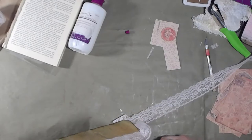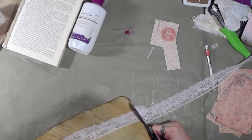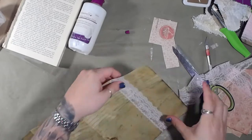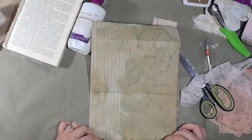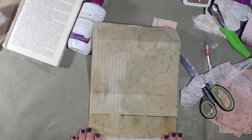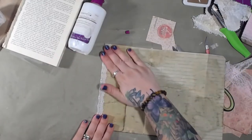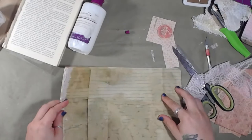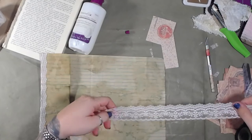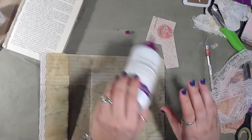There we go — we're going to fold that back. Look at that, pretty! We're going to do the same thing to this side. I'm using the pink again only because it happens to go really well with what we're doing.